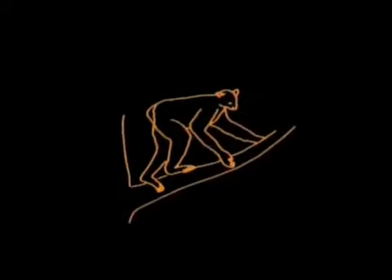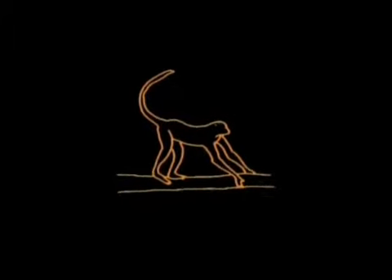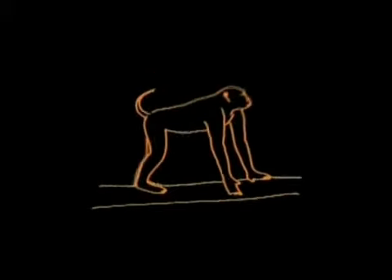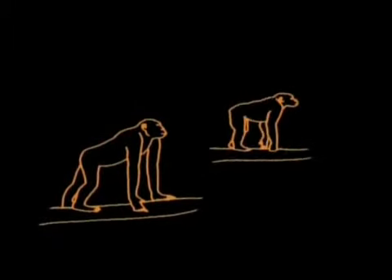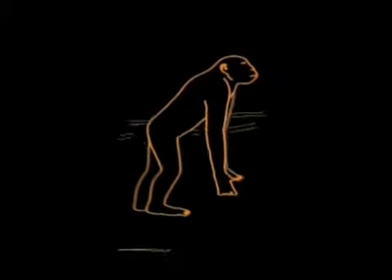One line took to the trees, developing dexterity, stereo vision, larger brains, and a curiosity about their environment. Some became baboons. But that's not the line to us. Apes and humans have a recent common ancestor. Bone for bone, muscle for muscle, molecule for molecule — there are almost no important differences between apes and humans.